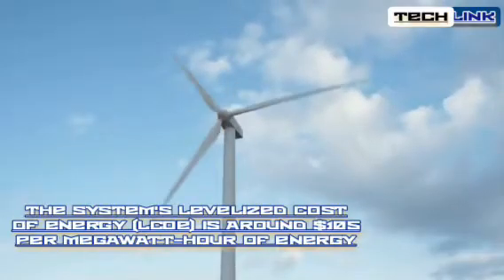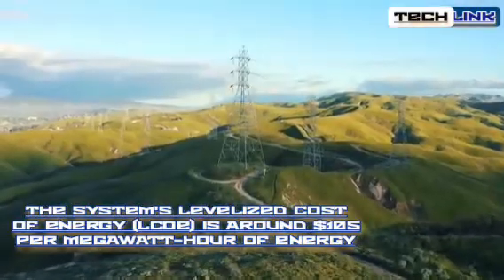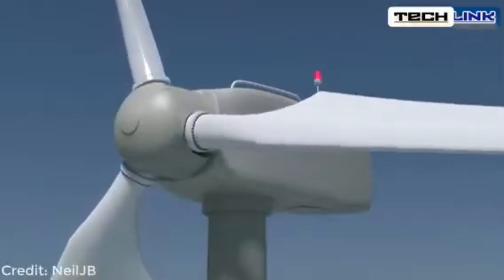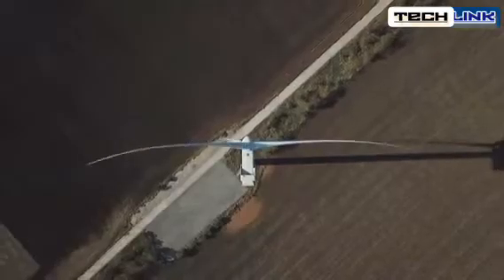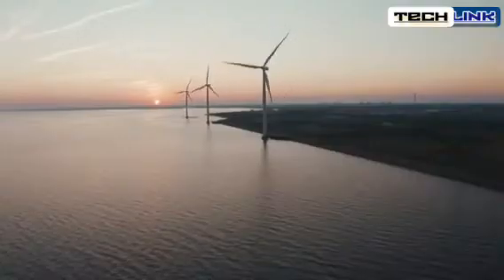To put it another way, the system's levelized cost of energy is around $105 per megawatt hour of energy, according to the manufacturer. If all goes according to plan, it may be a system that unlocks the potential of offshore wind, allowing governments throughout the world to meet their net-zero targets.